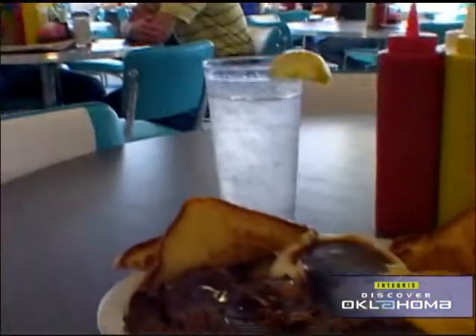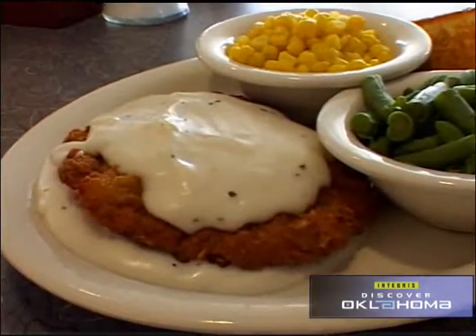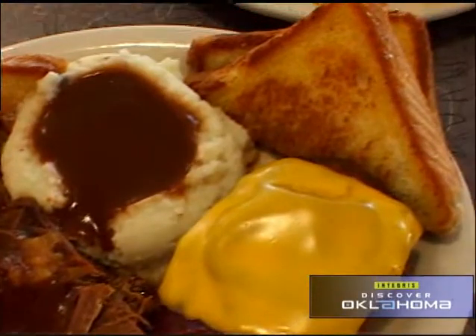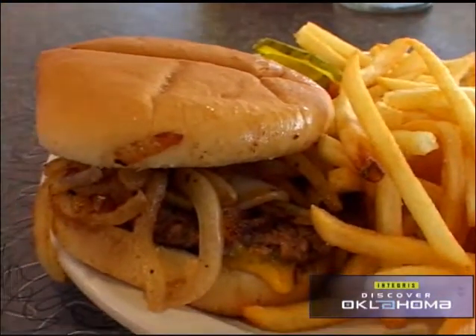But then who wouldn't like this stuff? It's classic American food. We have meatloaf, pork chops, chicken fried steak — which you've got to have in Oklahoma — and we just have good home-style meals here, along with the fried onion burger. And the plan is just keep it fresh and tasty every day.